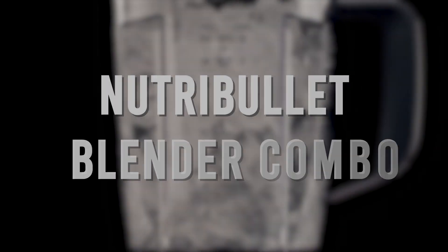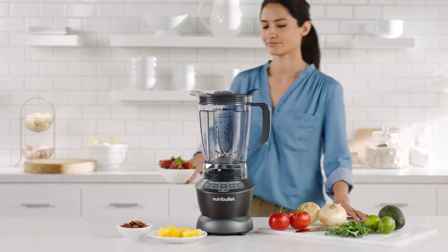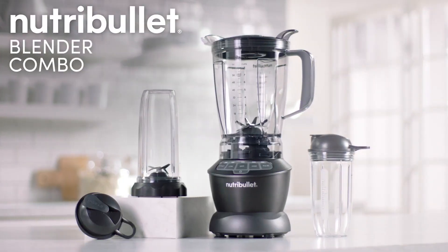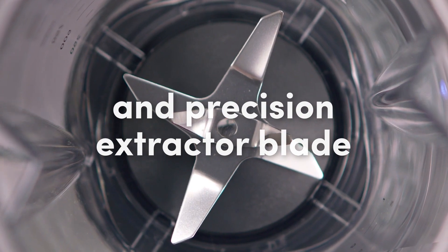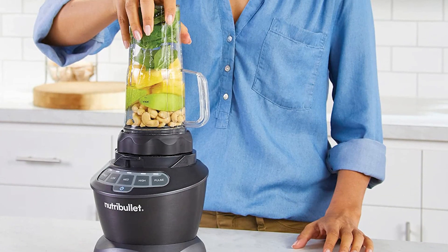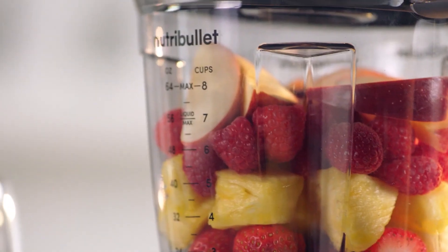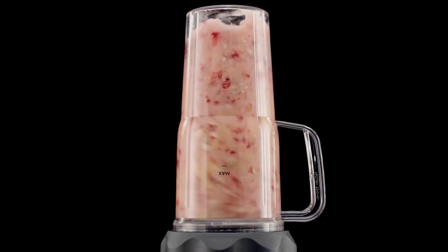Are you ready to start your day with a delicious and nutritious smoothie? The NutriBullet is the perfect tool to help you achieve your health goals. With its 1200-watt motor, this blender can handle tough ingredients like ice, nuts, and seeds with ease. The NutriBullet comes with two cup sizes, perfect for individual or family use, and its compact design makes it easy to store in any kitchen. The high-quality stainless steel blades ensure efficient blending and durability. The cups are made from BPA-free plastic and are dishwasher safe, making cleanup a breeze.